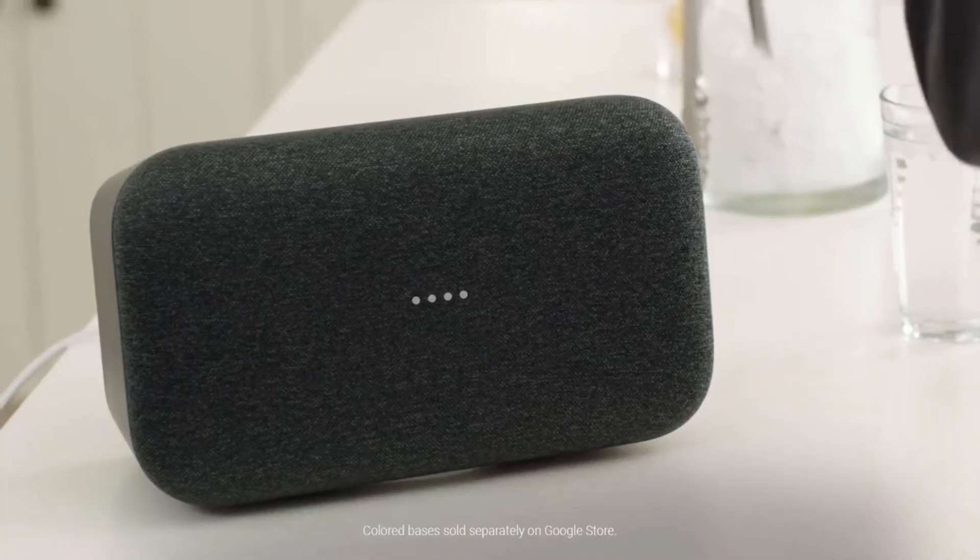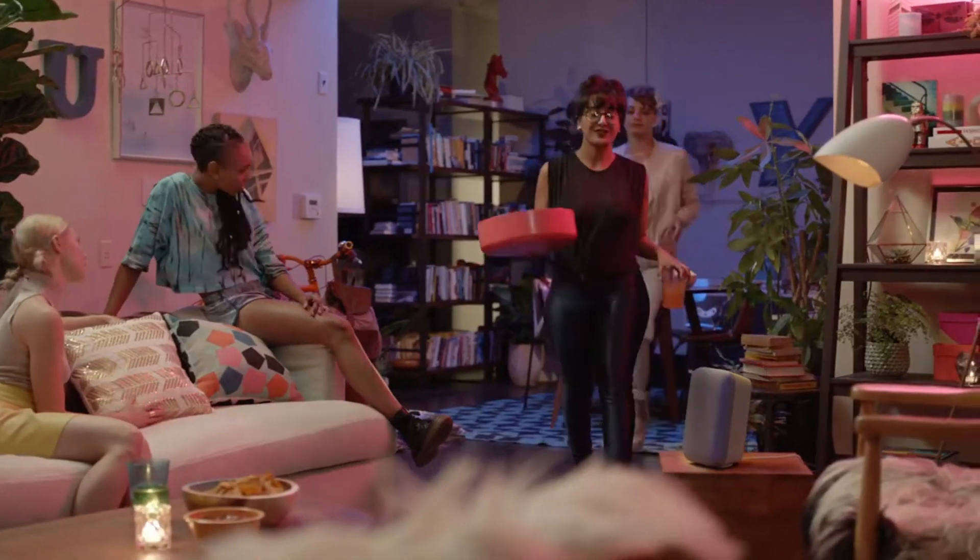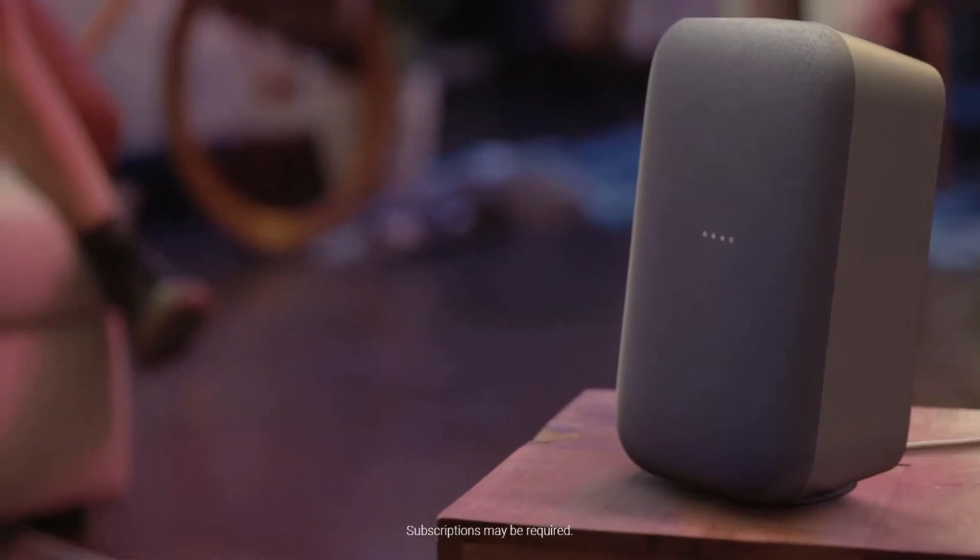Okay Google, turn up the music. Play your personalized playlist using just your voice. Hey Google, play my dance playlist. Here's your Spotify playlist.